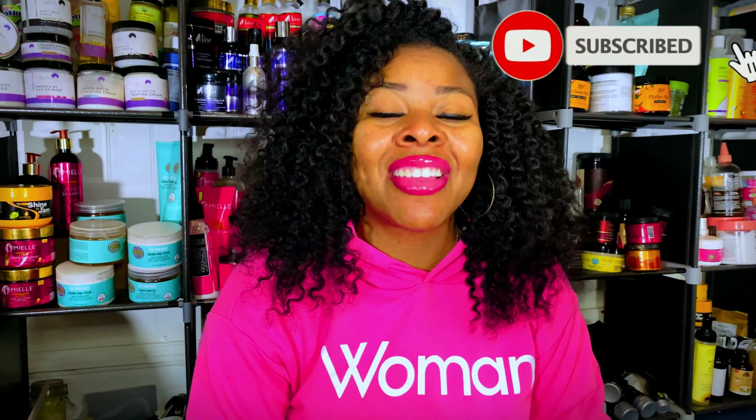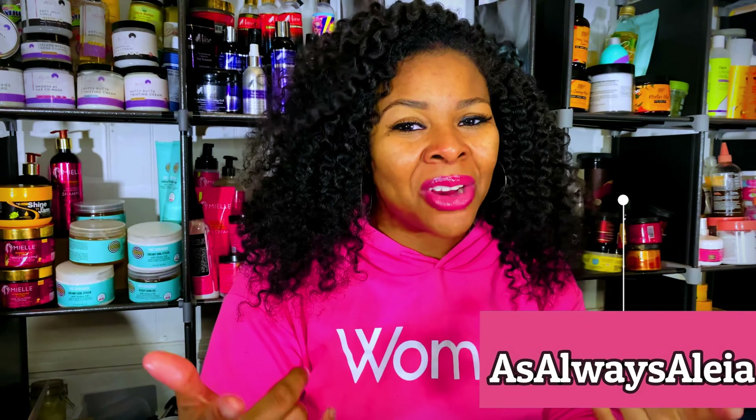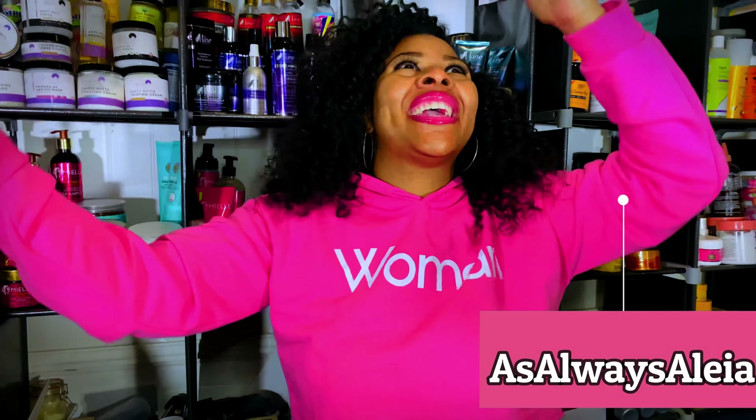If you did like what you see, if you learned something new about these products, about Ethnic Gals, or about flat twisting, go ahead and hit that subscribe button. You can also like this video and share it with your friends and family. My name is Aaliyah — this is As Always Aaliyah where we always keep it real. I'll catch you guys in the next one. Deuces!